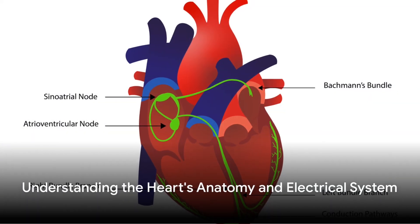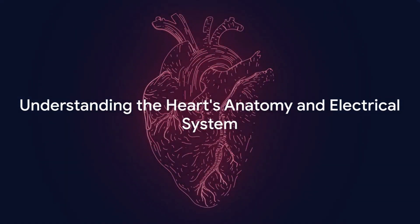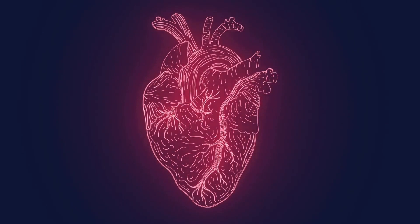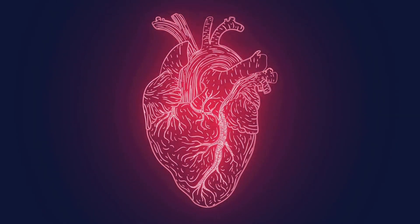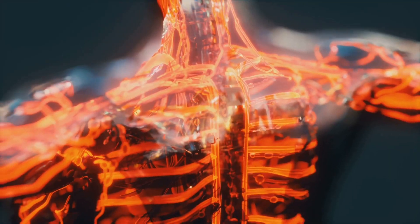Have you ever wondered how an EKG works? The key lies in understanding the intricate anatomy and electrical system of the heart. Picture the heart as a four-roomed house — two atria at the top and two ventricles at the bottom.